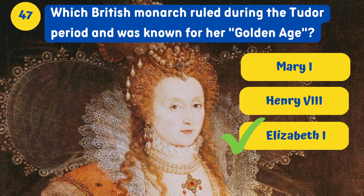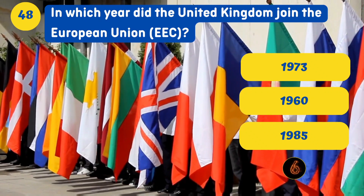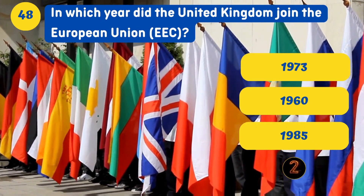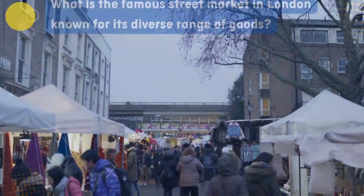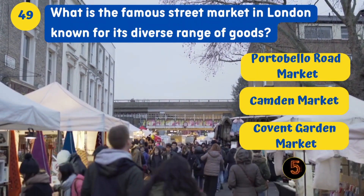Which British monarch ruled during the Tudor period and was known for her golden age? Elizabeth I. In which year did the United Kingdom join the European Union (EEC)? 1973.